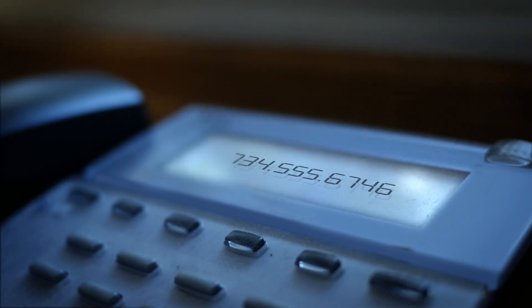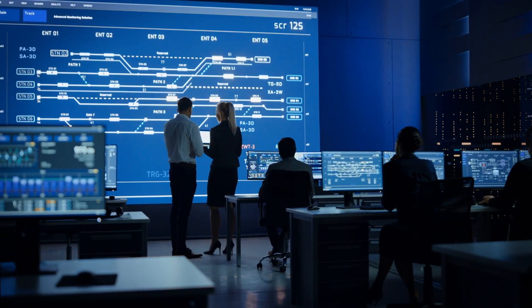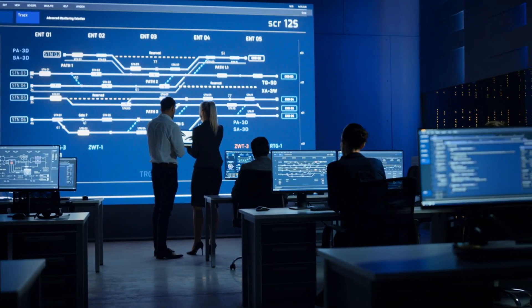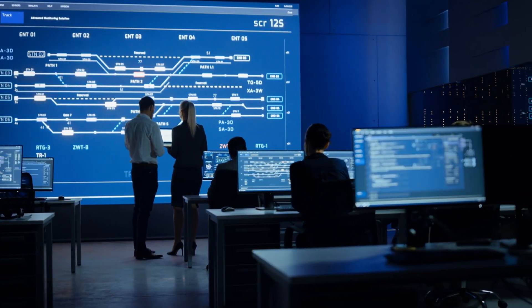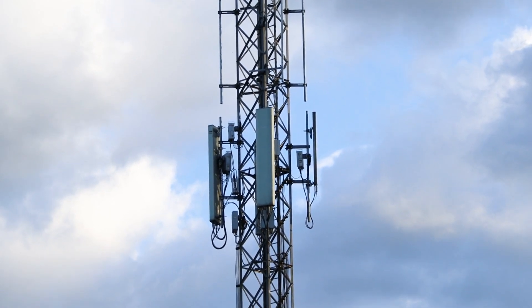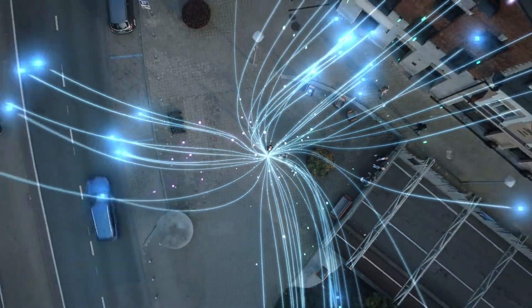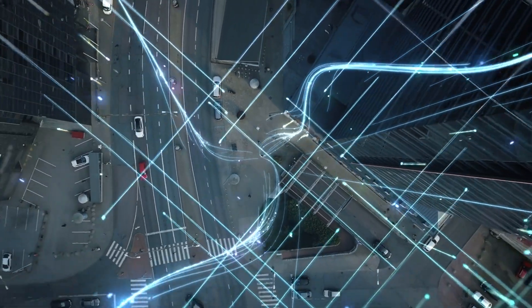Think of the MSC as a massive, super smart traffic controller. Its job is to figure out where your call needs to go and how to get it there as quickly as possible. The MSC looks at the number you're calling and decides the best route for your signal to take. If the person you're calling is on a different network, the MSC needs to hand off your signal to the public switched telephone network, or PSTN. The PSTN is like the granddaddy of all telephone networks, responsible for connecting all sorts of calls, from landlines to mobile phones. When your call enters the PSTN, it travels through a series of switches and routers, each one directing the signal closer to its destination. It's like your voice is on a high-speed train, zipping through tunnels and over bridges, all to reach the person you're calling.